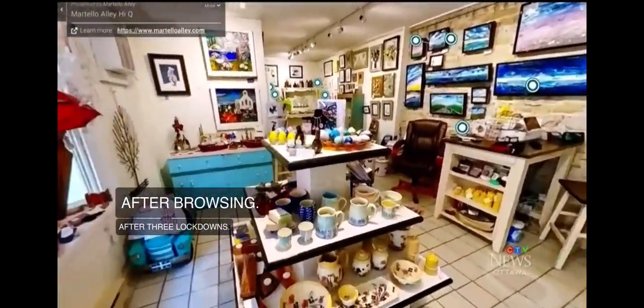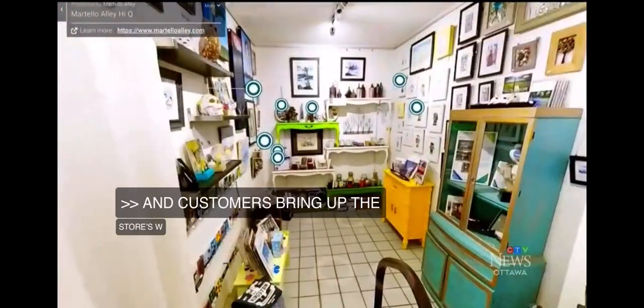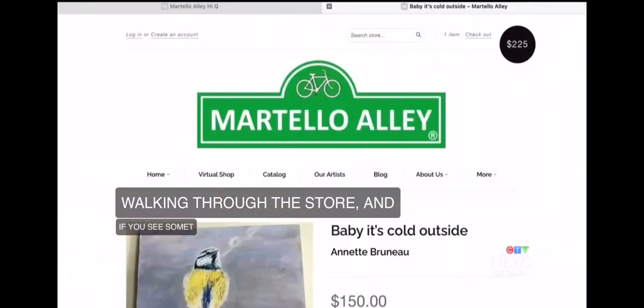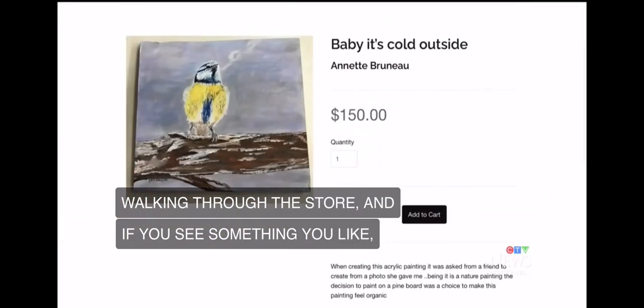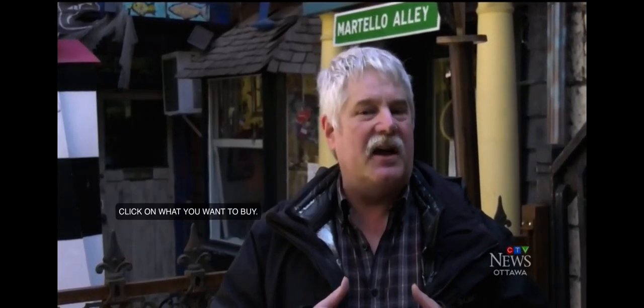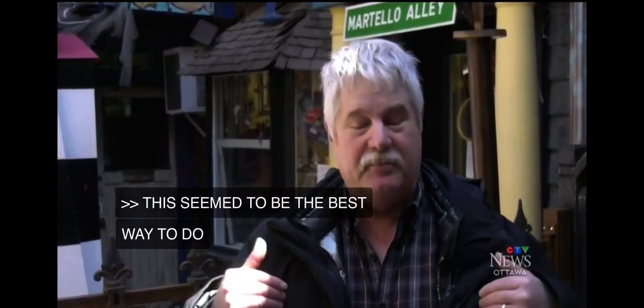Customers bring up the store's website and can move through it as if they're really walking through the store. And if you see something you like, instead of grabbing it off the shelf with your hand, you simply click on what you want to buy. This seemed to be the best way to provide customers a pleasant experience, one as close as possible to actually being in our store.